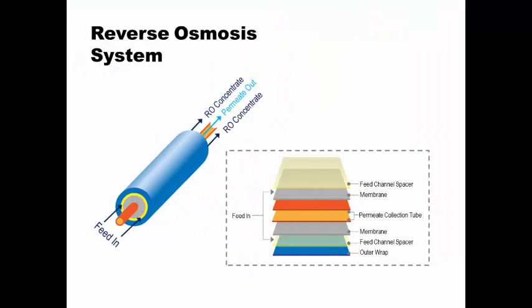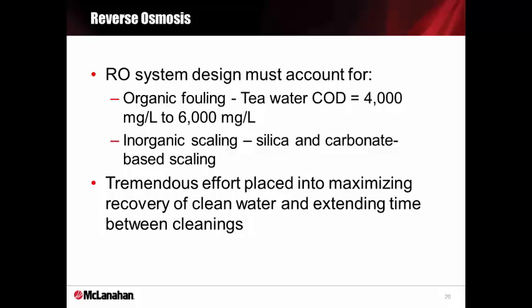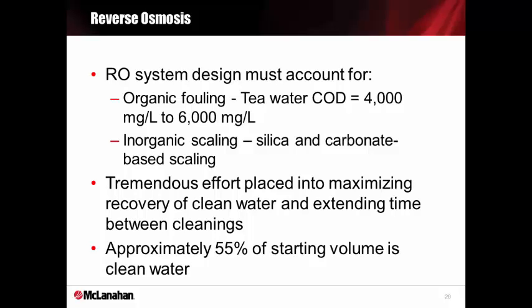Here's a representation of how the reverse osmosis system works. The yellow and gray sections of the membrane are a spiral wound cellulose acetate membrane stacked in between membrane spacers, which allows the reverse osmosis concentrate to flow through and flow in between those membranes and spacers, while the permeate passes through the membranes into the center, which is the permeate collection tube. The RO model must account for organic and inorganic scale. There's a tremendous effort to maximize recovery of clean water. By optimizing the system, we have been able to produce 55% clean water — that's over half of the volume of digestate fed to the system.